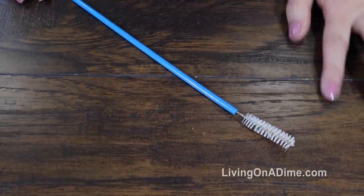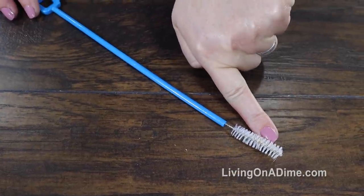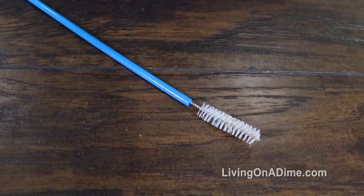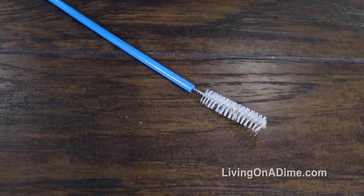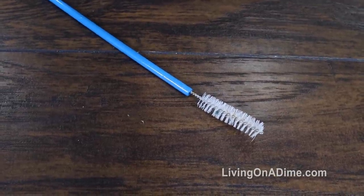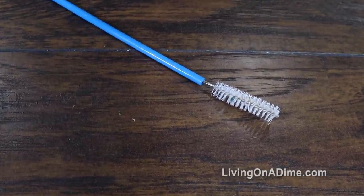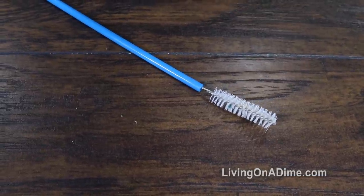Number 6: this is a little itty bitty bottle brush — you can see how small it is compared to my finger. I love this thing. It gets down into those little tiny crevices like on the immersion blender where I can't get it cleaned out otherwise. This little bottle brush also gets down into long deep places like in a mason jar if something is stuck. Absolutely love this little guy.